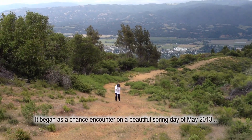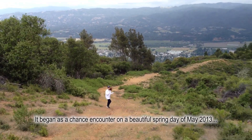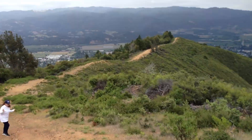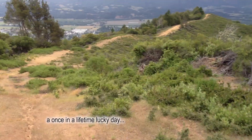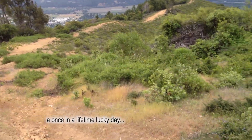She saw something — she's freaking out. What did you see? A snake? No way, let's see. Where is it? It went to the right.